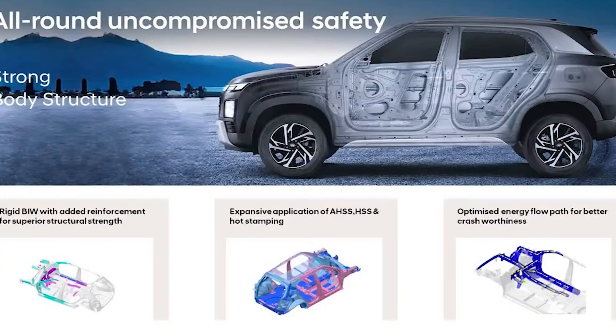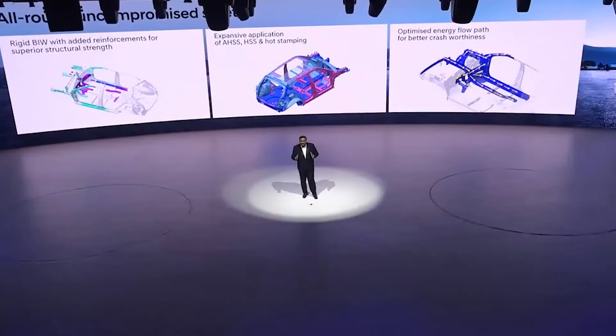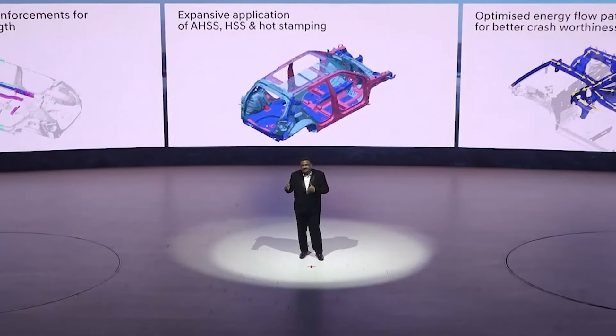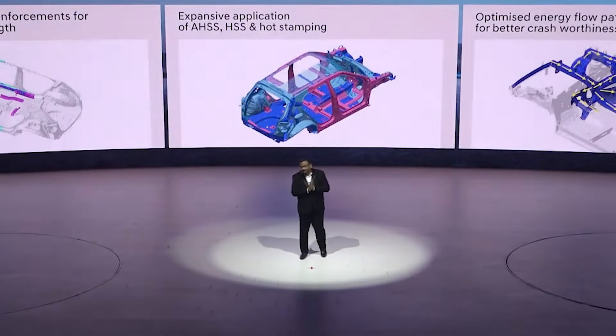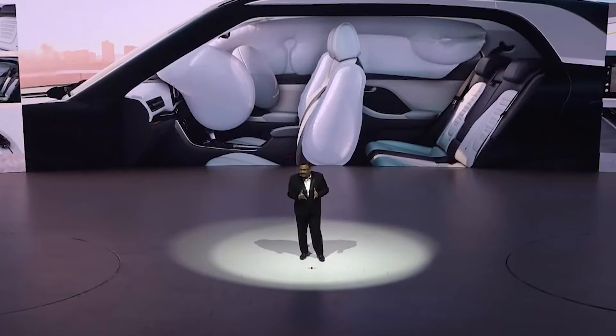At Hyundai, safety is our priority. The new Hyundai Creta will redefine segment benchmarks for safety with its wide range of advanced and standard safety features. The strong body structure comes with expansive application of advanced and high strength steel along with hot stamping to achieve high levels of crashworthiness and durability. The body structure has been reinforced in key areas such as crash members, side sill and crash pad to improve structural rigidity and enhance energy absorption. The new Hyundai Creta now comes with 36 standard safety features including 6 airbags, ESC, VSM, HAC and all-wheel disc brakes.